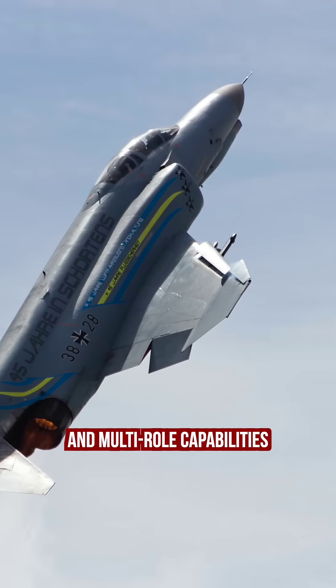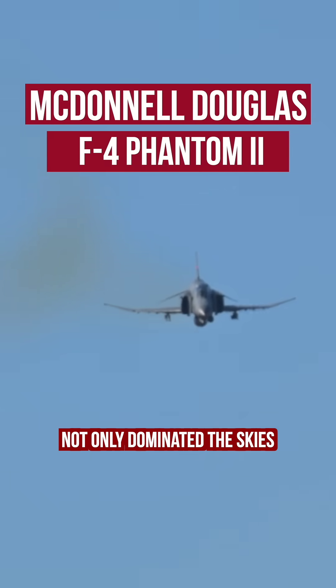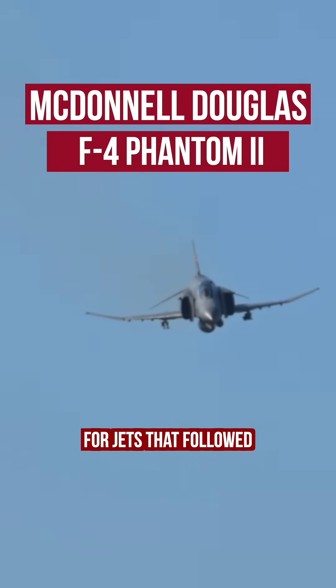With its cutting-edge avionics, twin-power engine, and multi-role capabilities, the McDonnell Douglas F-4 Phantom II not only dominated the skies, but also set the standard for the jets that followed.